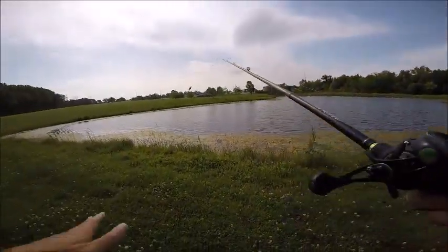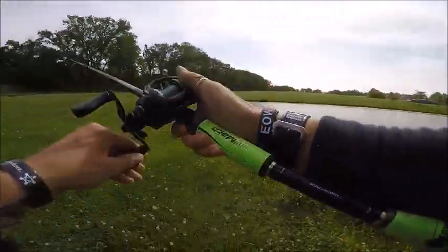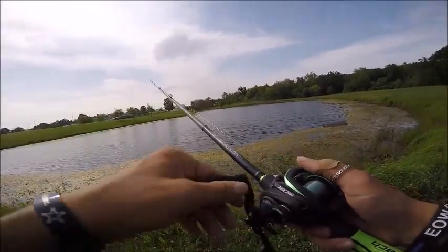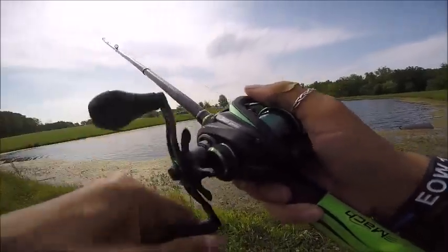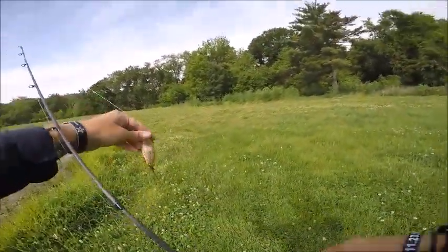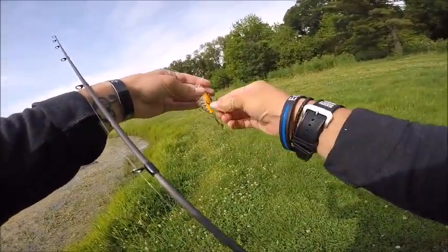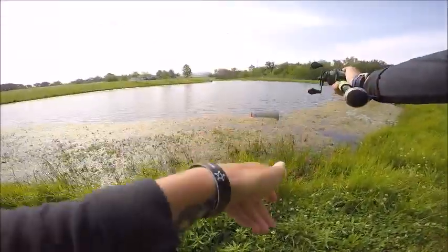Okay guys, that was the security guard — really nice guy. He was just letting me know that the dock I was on over there, they're repairing it. I kind of felt it shaky underneath my feet so I figured they must be doing something with it. He scared me though — I didn't hear him come up behind me. I didn't know if I was in trouble! But we're good, now let's just go get another fish, a bigger one.